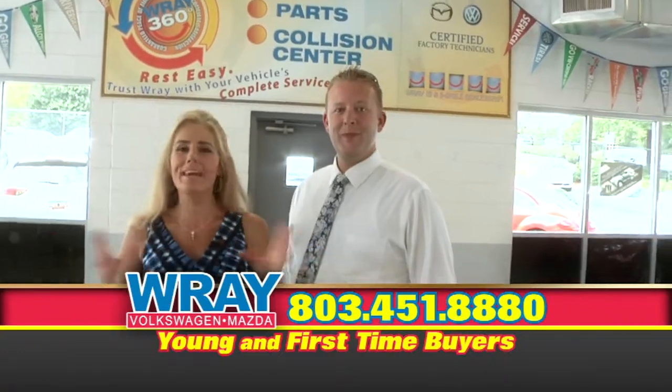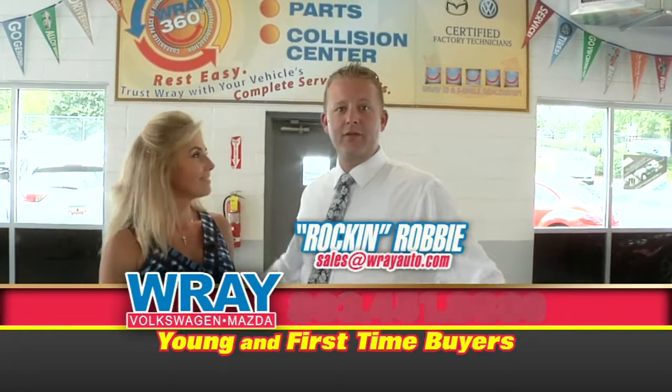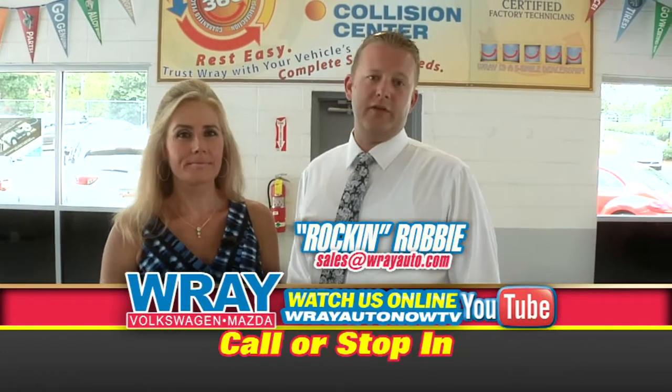We're here in the service department because we can't leave these guys out — they do such a great job here. It's all smiles right here in the service department. We're at Five Mile Dealership with a 360 inspection on all our pre-owned vehicles that come through.